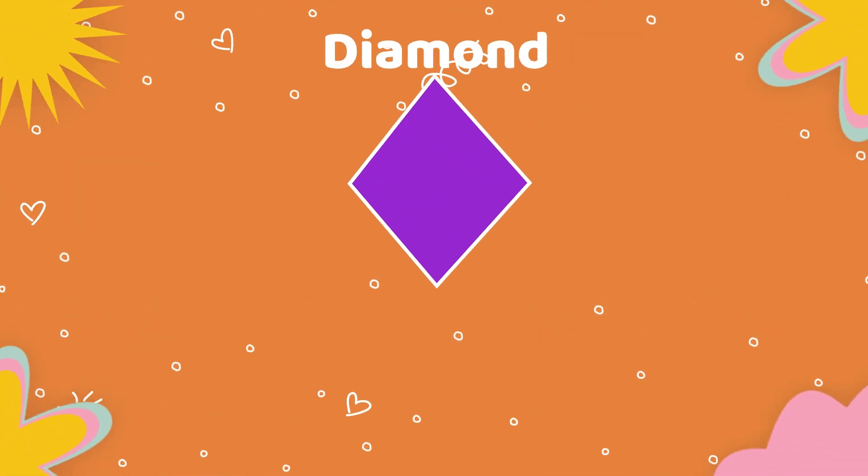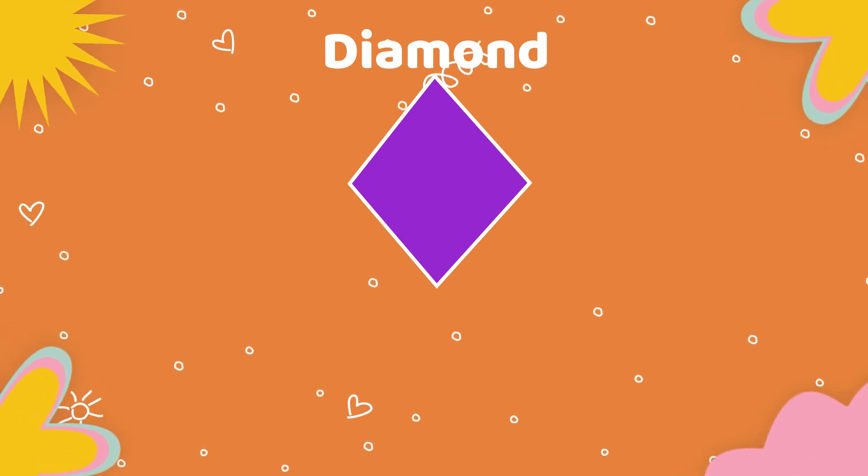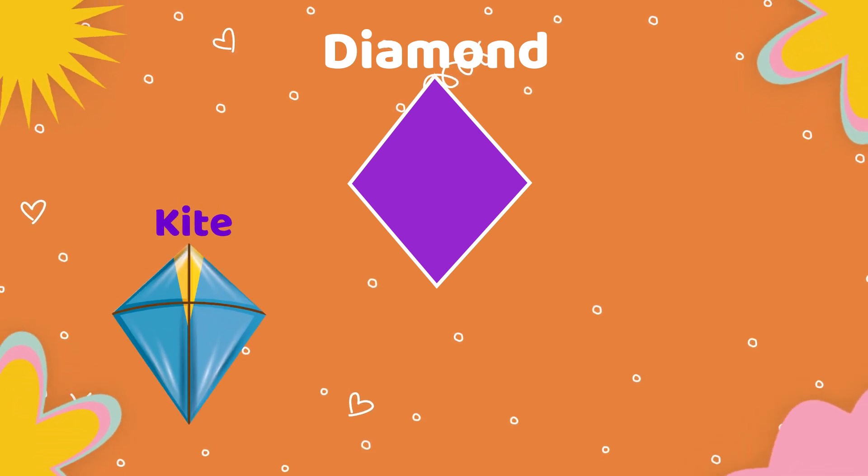Next shape is diamond. Objects which are having diamond shape: kite, button.